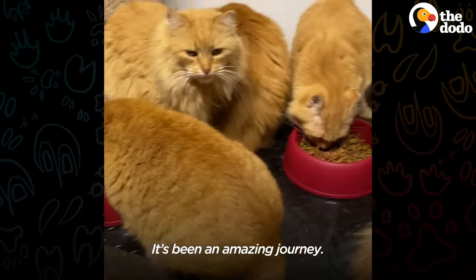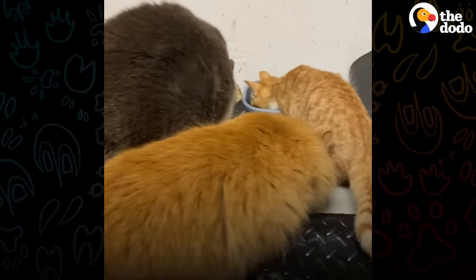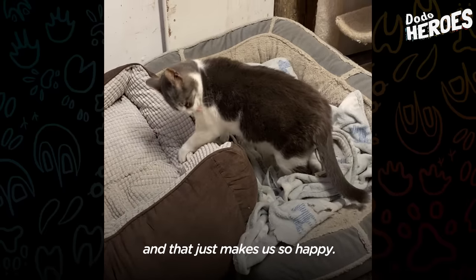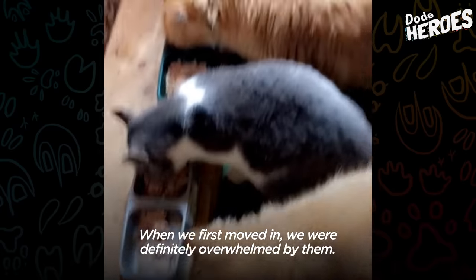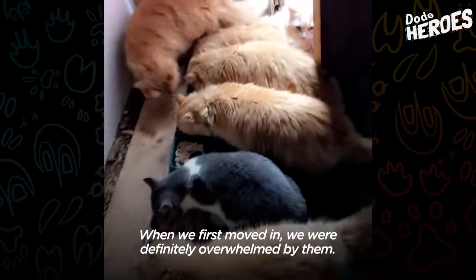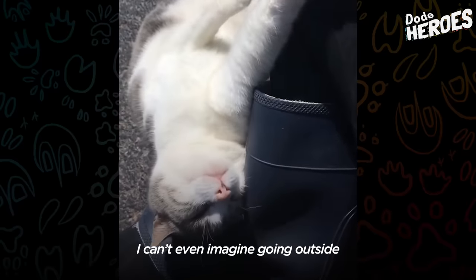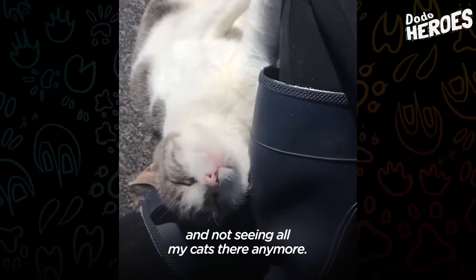They absolutely love the cat room. It's been an amazing journey — just the best feeling. They just seem so happy and that just makes us so happy. When we first moved in we were definitely overwhelmed by them, but now we look at them as part of our family. I can't even imagine going outside and not seeing all my cats there anymore.